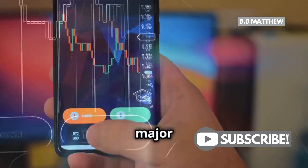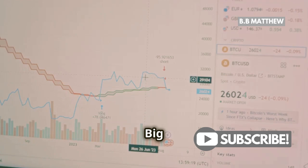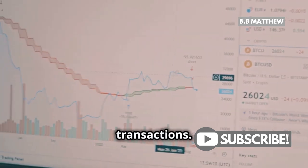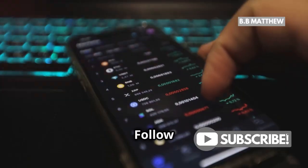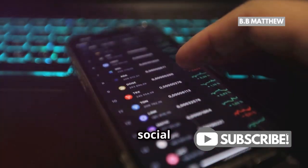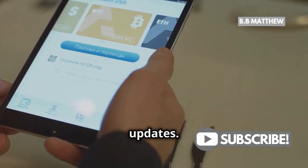Also, stay updated on major events and announcements. Big news often leads to a surge in transactions. Knowing when these events are happening can help you plan your transactions better. Follow XRP news forums and social media channels for the latest updates.